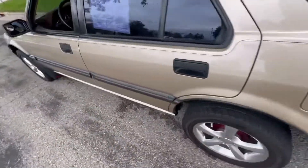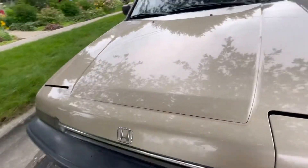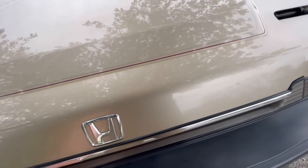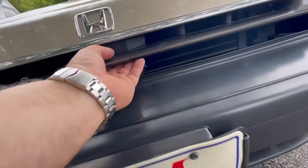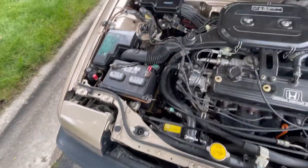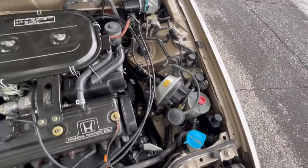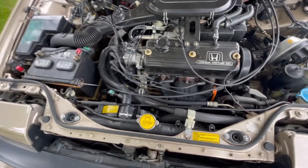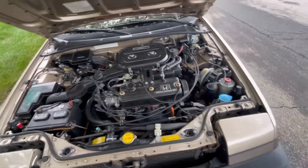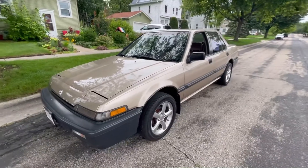Walking around to the front and popping open the hood to take a look at that 2.0-liter four-cylinder motor. There it is — very complex. One of the things I can say is that Honda and Toyota were the leaders back in the day, especially in the late 80s, as far as longevity of a motor. This is probably one of the reasons right here. These 1988 Accords have been sought after for decades for the longevity of their motors.